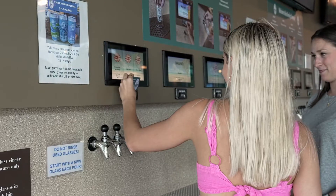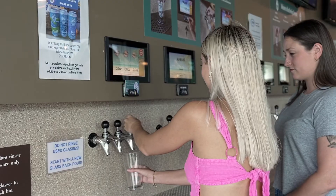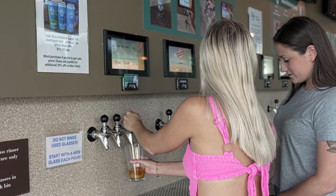When we opened six years ago, we were one of the first self-serve breweries in the country. So what was important to me — and my favorite feature — is that GoTab is seamlessly integrated with our Pour My Beer system.